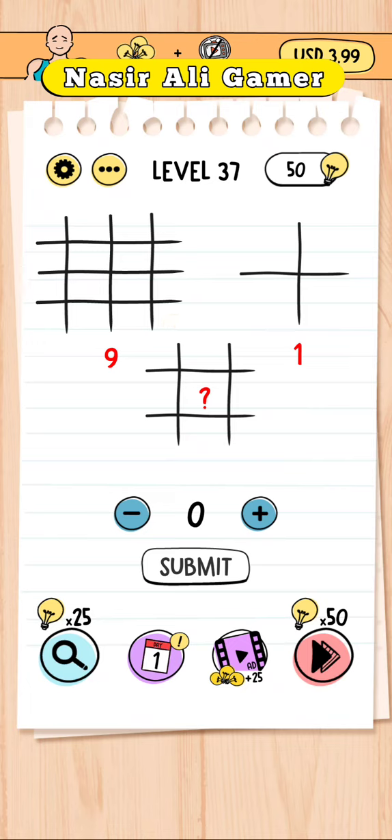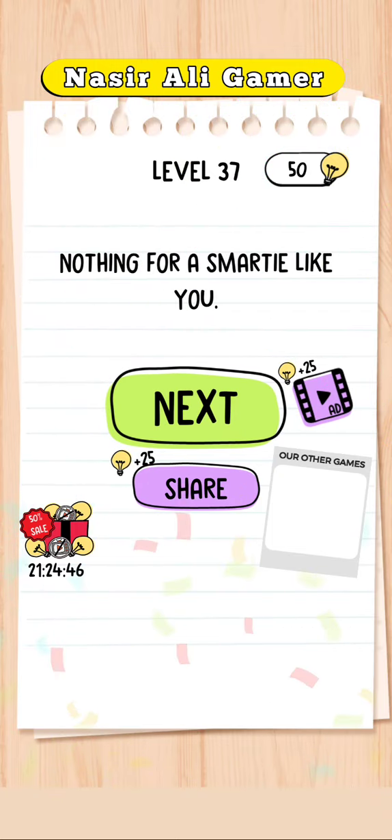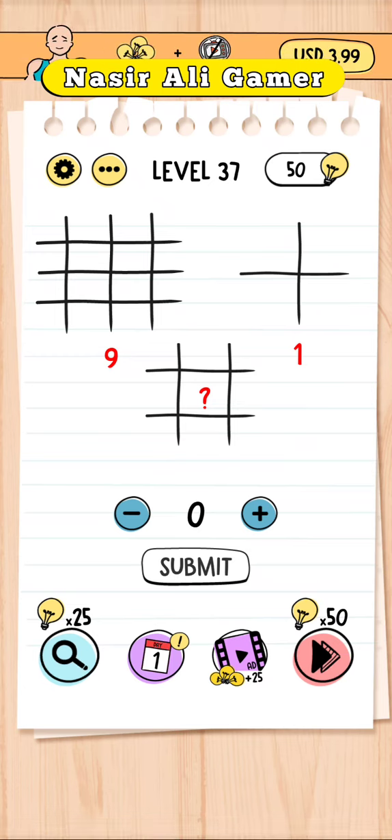Three multiply by three is nine, one multiply one is one, and two multiply both. Let me show you how it works — they are asking about the intersections here, where these lines are intersecting each other.